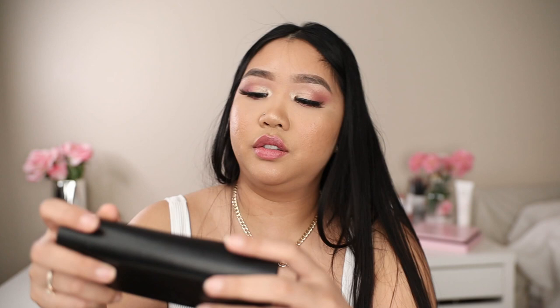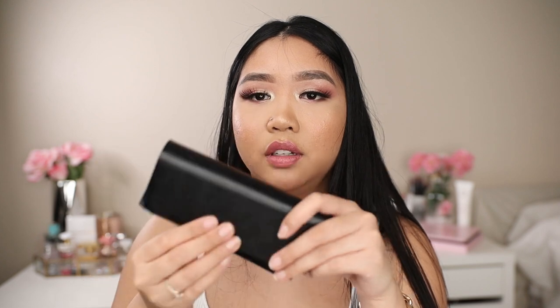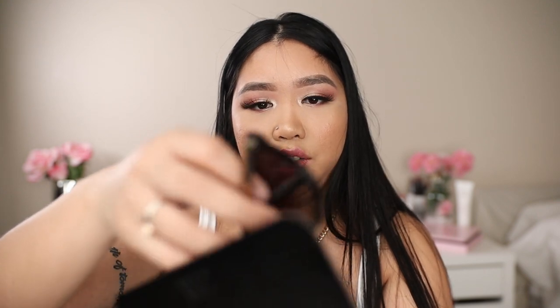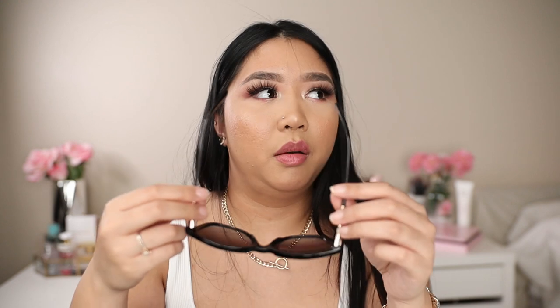The next thing is this Zara sunglasses case. One thing I really like about it is that it's sturdy enough to keep your sunglasses safe, but it's also soft and thin so it doesn't take up a lot of space in your bag. Inside I have my Versace sunglasses that I got about three years ago for my birthday. They're a really nice cat-eye style, and I really like this type because it flatters my face. I have more of a round face, so cat-eye sunglasses give the illusion of bringing my face up.